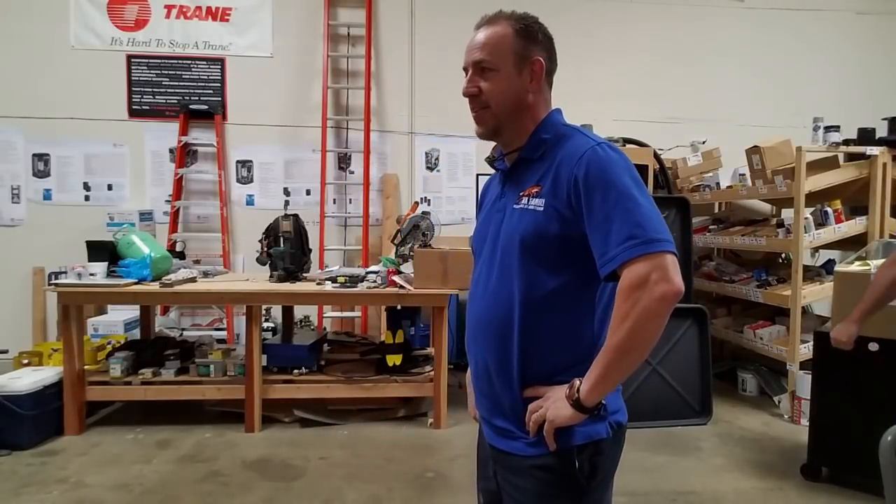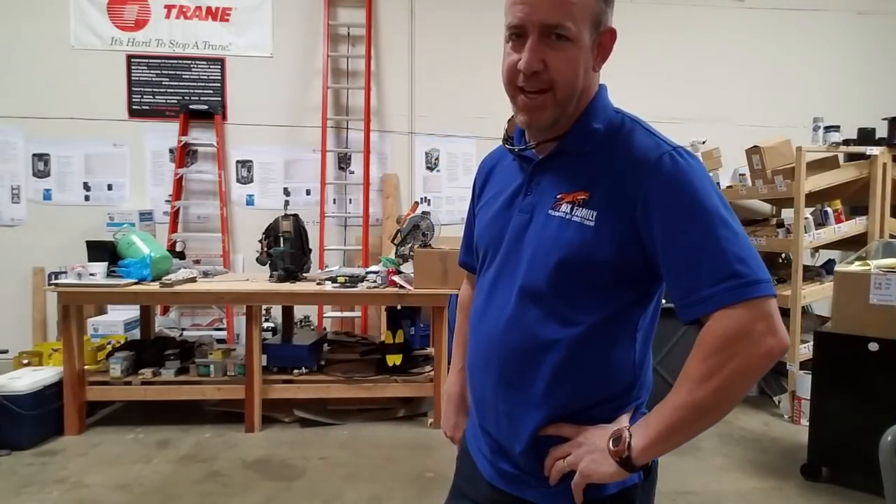Allen's a good guy. He's definitely been a big help around the shop and out in the field — super smart tech, can definitely take care of anything for our customers.